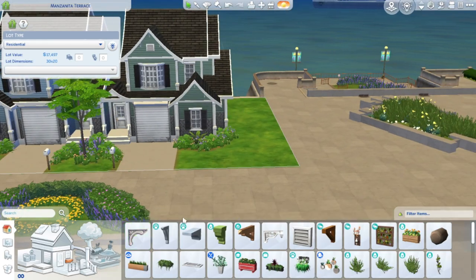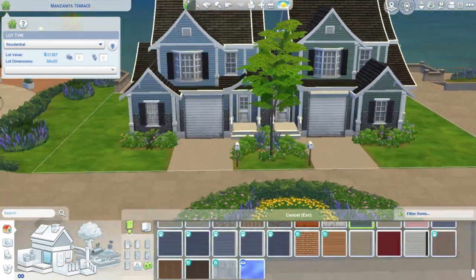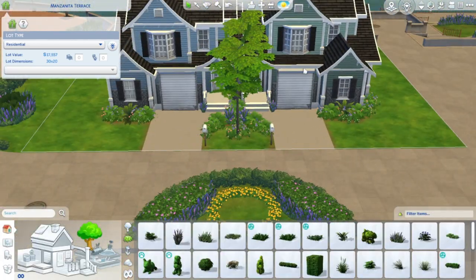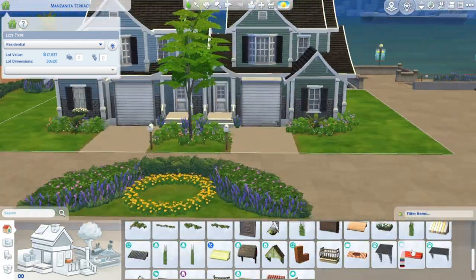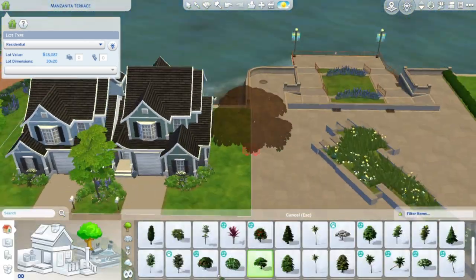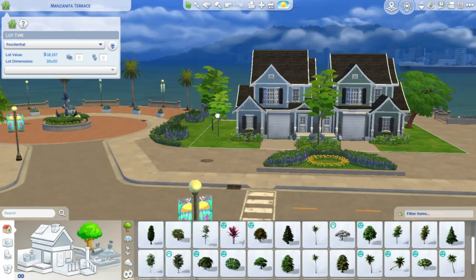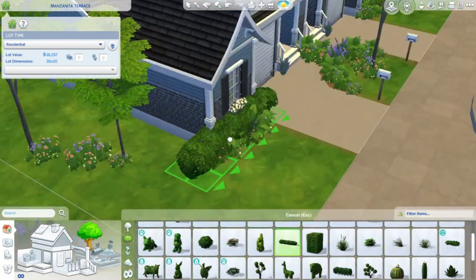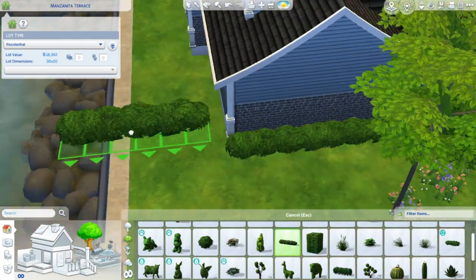I feel like we all have different opinions about what we like in The Sims, and that's why I like it so much — because we can all put our own little twist on it, add our own mods, or do whatever to our gameplays or towns. We can all customize it to our liking, and that's what I love about The Sims 4.